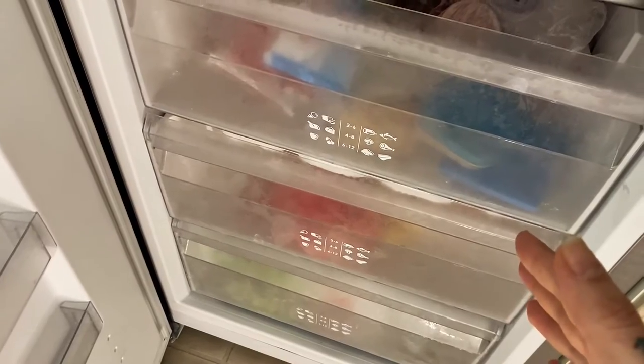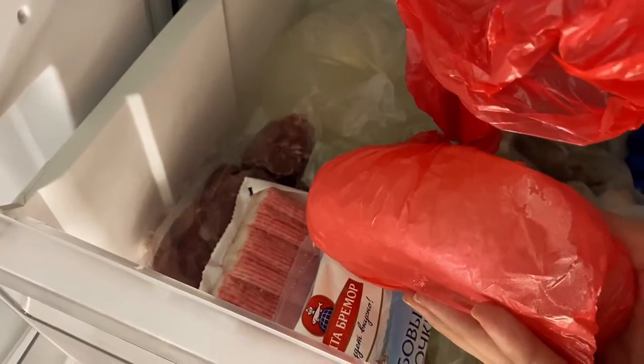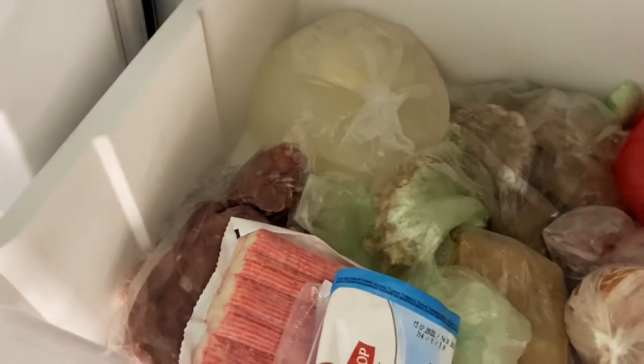Russians freeze everything — soups, broth, bones, lard, anything. It's very important to have your freezer stuffed, because if it's not stuffed, how will you survive when the end of the world happens? Well, that's a Soviet state of mind, but there's still some truth in it. We didn't clean up the freezer, so here we have chicken broth and more chicken broth.